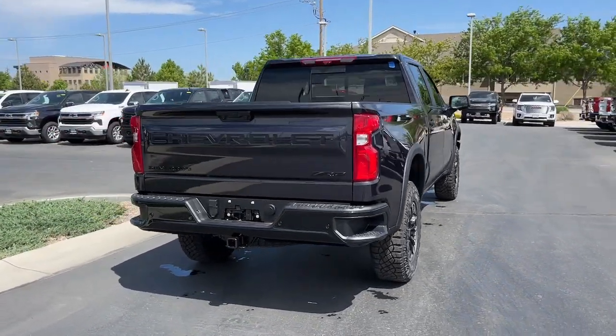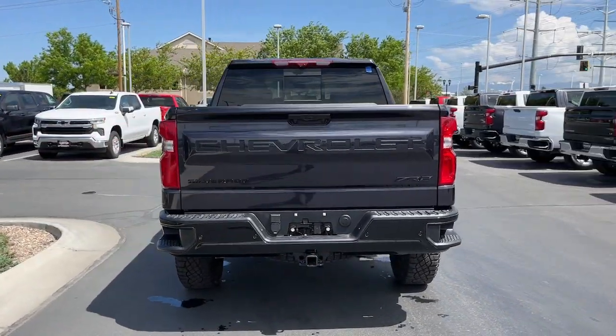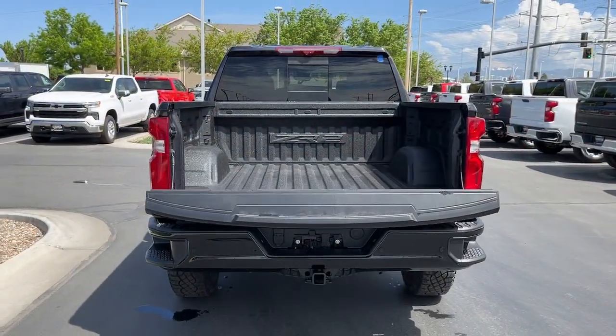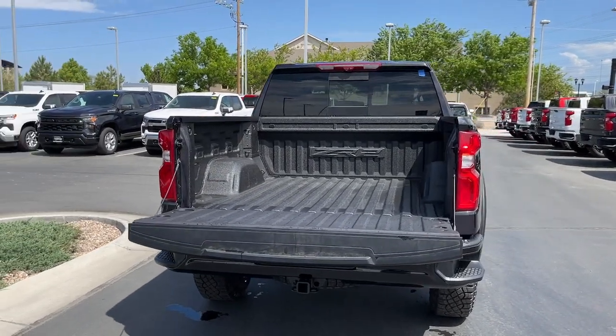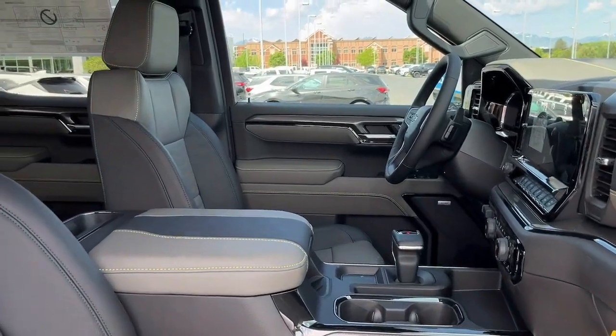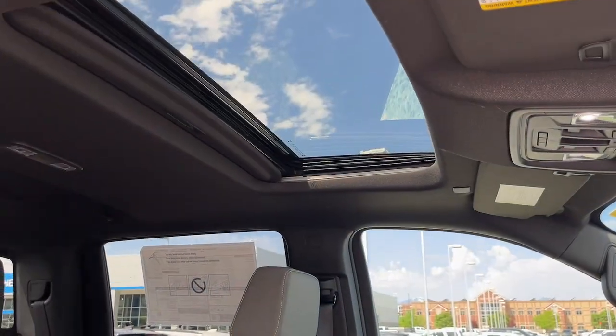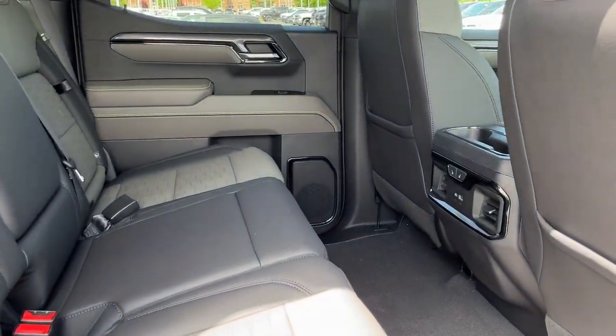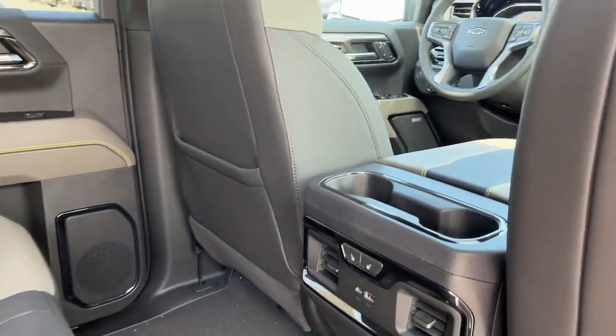These are just some of the great options this vehicle comes with: heated steering wheel, Apple CarPlay and/or Android Auto, heated and/or cooled front seats, head-up display, wireless charging station, keyless entry, heated driver seat, sunroof/moonroof, rear camera mirror, and heated rear seats. Everyone loves the strong silent type — make a date with a Silverado 1500.